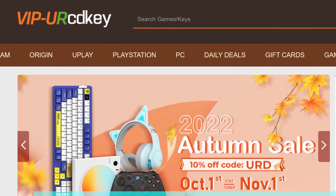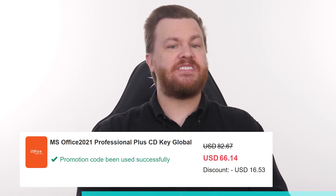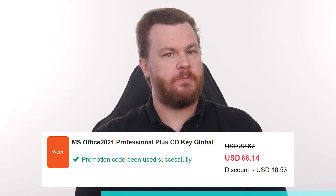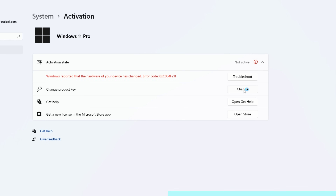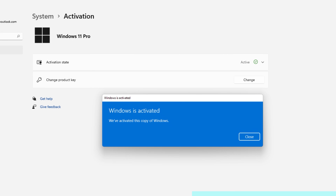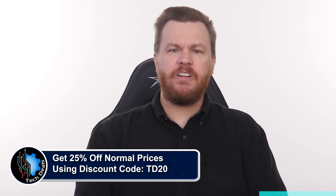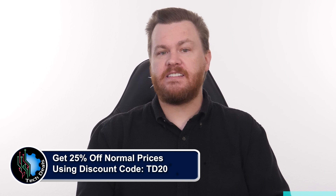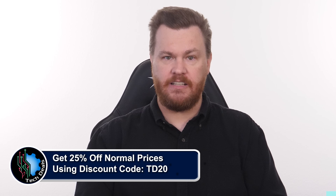Looking for a Windows 10 or 11 product key but you don't want to spend $100 to $200 for it? Our sponsor, URCD Keys, provides discounted Windows keys at amazing prices: $15 for Windows 10 Professional, $21 for Windows 11 Professional, and just $60 for Microsoft Office 2021 Professional Plus. These product keys are the real deal — they activate directly with Microsoft Online, linked to your Microsoft account, and they work forever. For Windows, go to Settings, Update and Security, Activation, click Change Product Key, paste the key from URCD Keys, and in seconds you're activated. For Office, go to setup.office.com, sign in with your Microsoft account, paste the product key, and download Office 2021 Pro Plus directly from Microsoft. Use discount code TD20 to save 25% off the already deeply discounted prices and support our channel. We've been using product keys from URCD Keys for almost five years now without any issues.